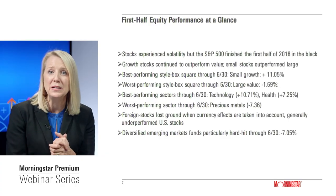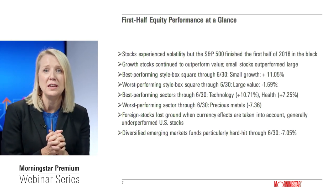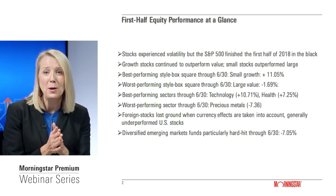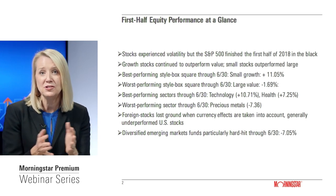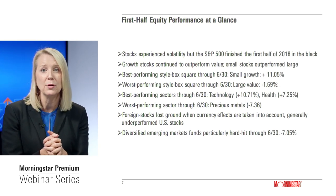Before I get into the Mid-Year Portfolio Checkup, I'd like to recap the first half of market action. In terms of equity performance, we saw the recurrence of volatility in the first half of 2018 — interest rate-related volatility in February and March, and then more recently concerns about trade-related issues. Most large-cap funds finished the mid-year point with slight gains, but we saw a distinct bifurcation in terms of what performed well and what didn't. Growth stocks generally continued to outperform.